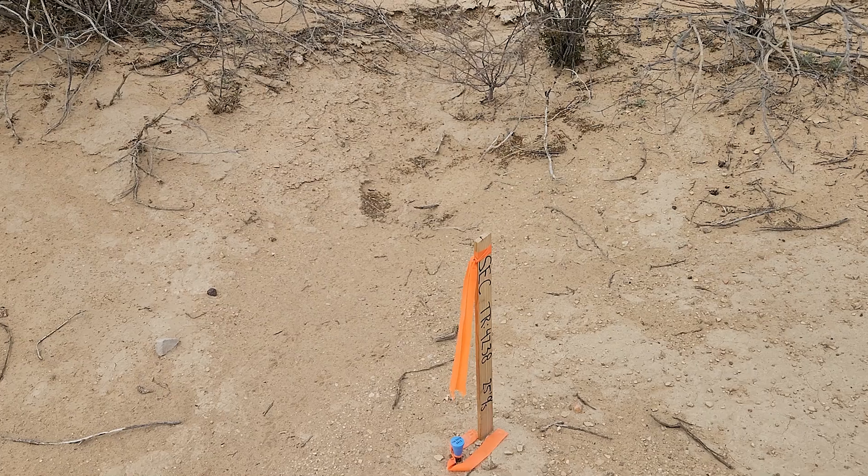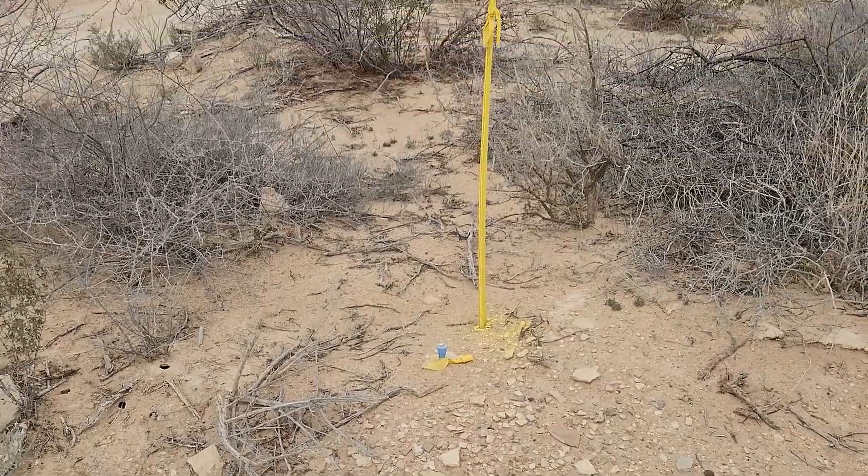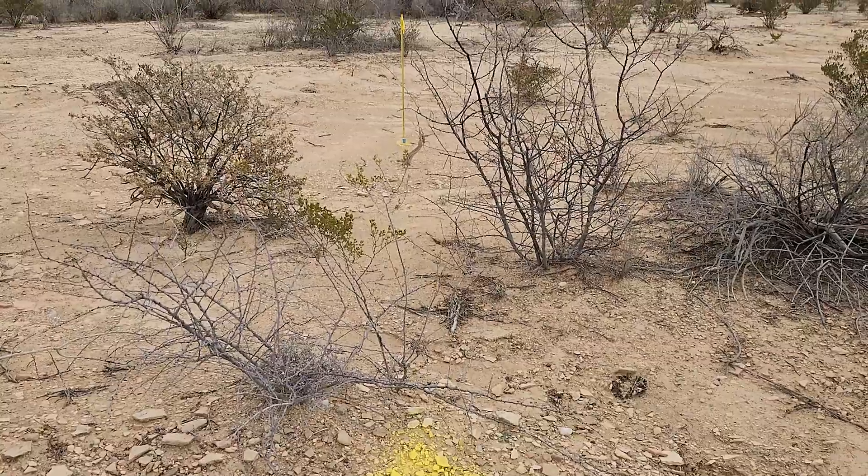We do not currently have a survey, but I did notice at least one, two, three survey pins. I need to go check and see if there's a fourth from the neighbors surveying their properties.